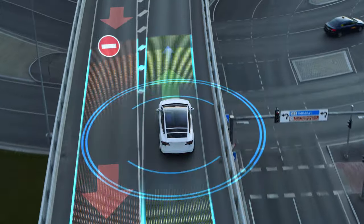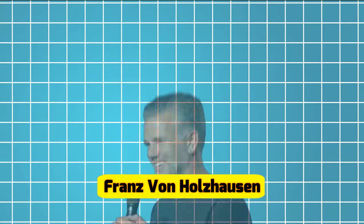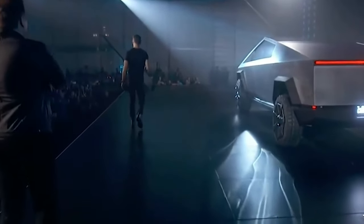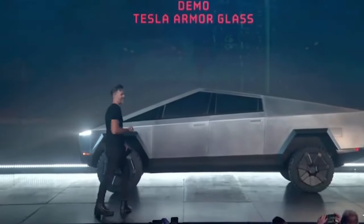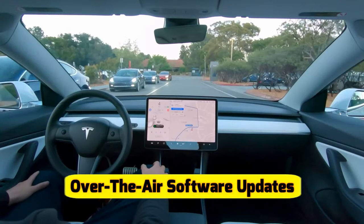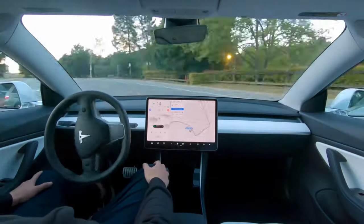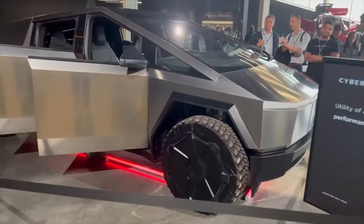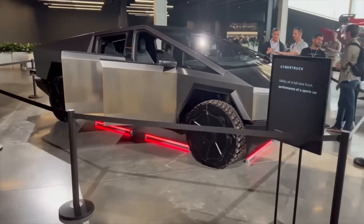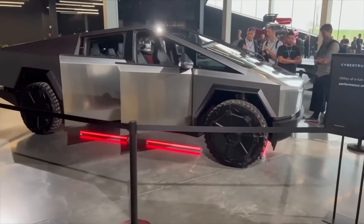Looking to the future, Tesla's chief designer Franz von Holzhausen hinted at the possibility of further updates and refinements to the Cybertruck's design and features. Tesla has a track record of continuous improvement, with over-the-air software updates that enhance the capabilities of their vehicles. The Cybertruck is likely to benefit from these updates, ensuring that it remains competitive and cutting-edge in the years to come.